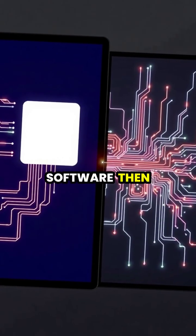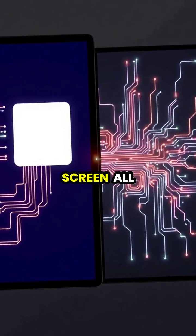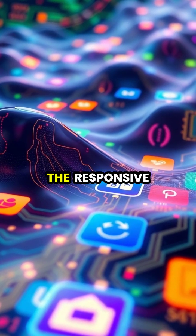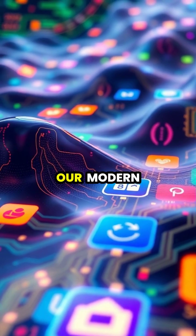Your device's software then interprets these touches and converts them into actions on your screen, all happening in milliseconds. This seamless integration of hardware and software creates the responsive touch experience we've all come to expect from our modern devices.